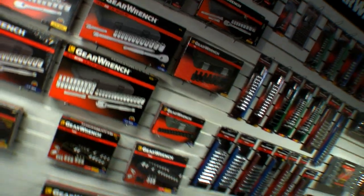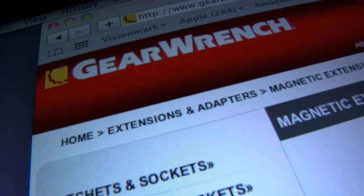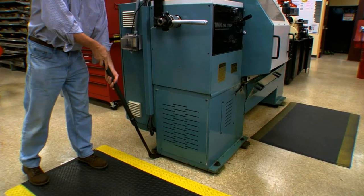You want a tool line you can sell? Better yet, one that sells itself. A line that covers over 3,000 SKUs, from wrenches to tool storage, from electronic torque to indexing pry bars.